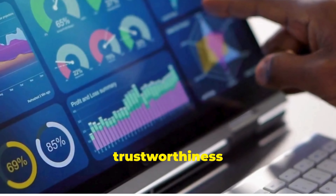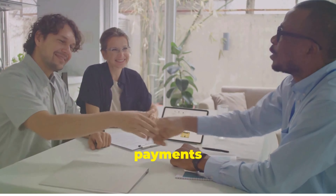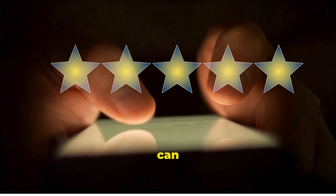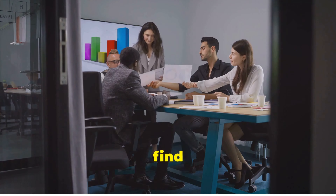Consider the level of support resources offered by the affiliate program. Do they provide marketing materials, training, or dedicated support teams? Having access to these resources can make a big difference in your ability to promote the products effectively and troubleshoot any issues that arise.